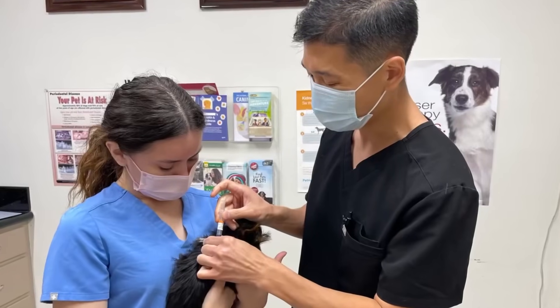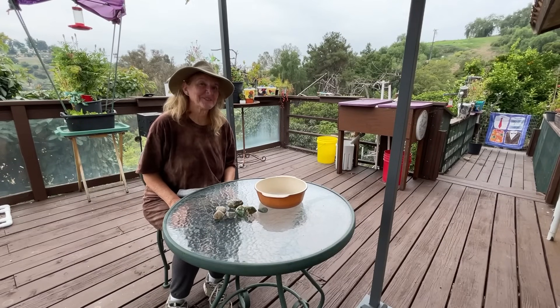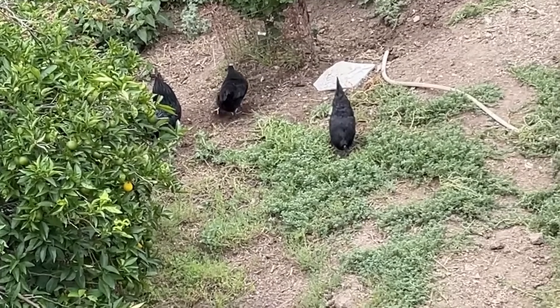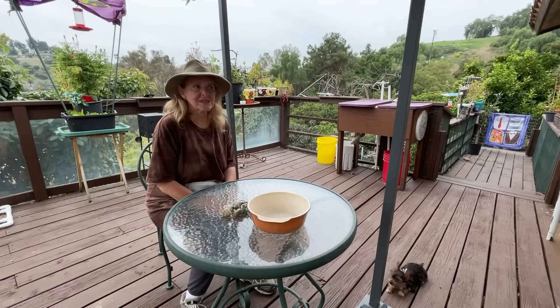Hi, it's Robbie from Southern California. Today I'm going to talk about what we did today. I thought I'd just give you an update on what's been going on and what happened today.